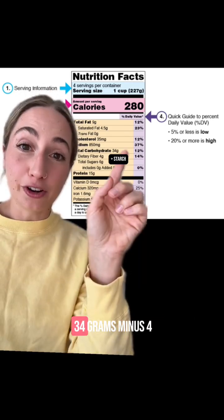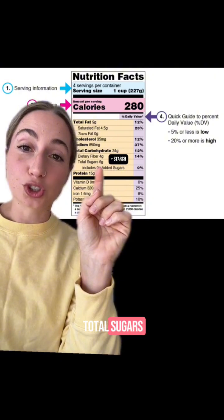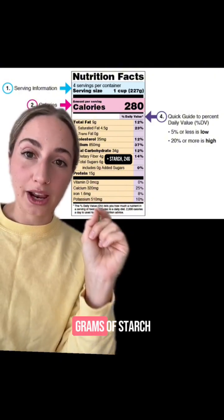Here's the quick math: 34 grams minus four grams of fiber minus six grams of total sugars leaves us with 24 grams of starch.